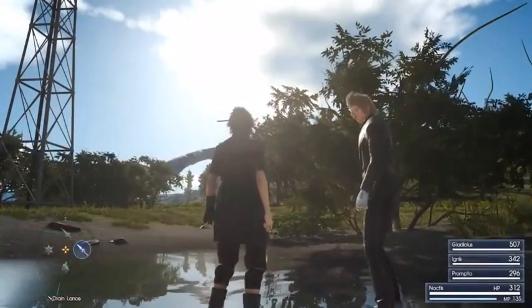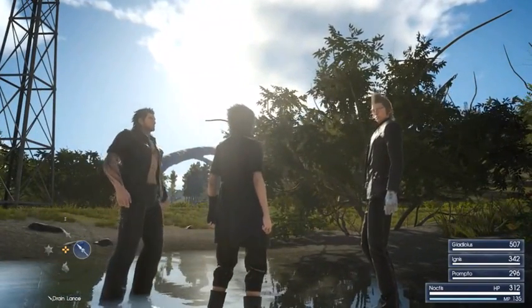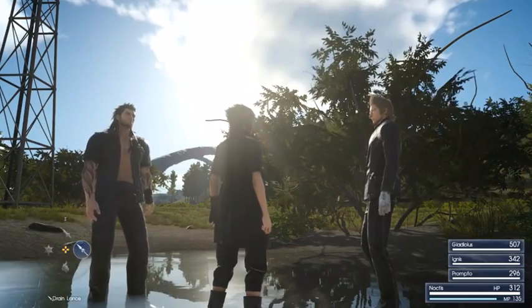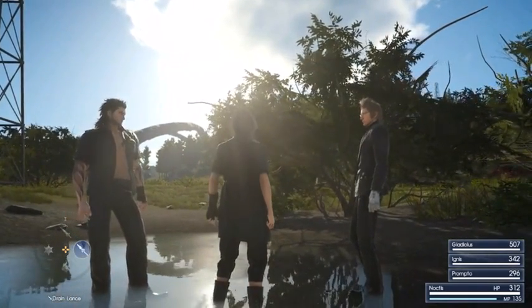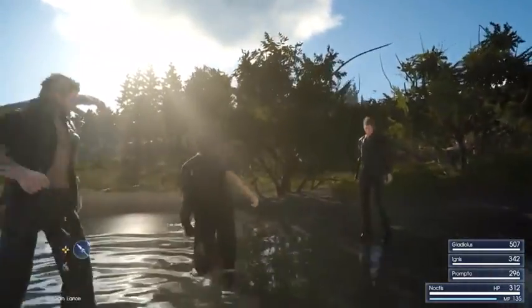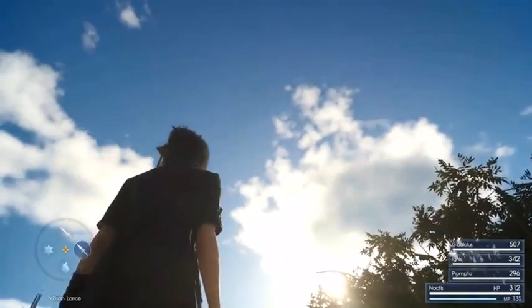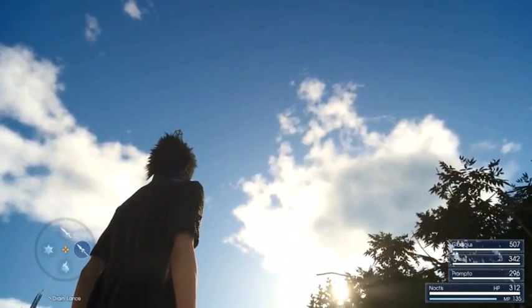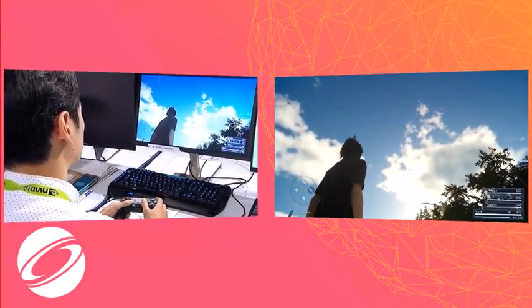This is a dynamic day-night cycle with dynamic weather as well. Realistic lighting is rendered from a real sun. Wind blows through the trees and stepping into the water causes it to ripple. Look at the clouds — no two clouds alike. These clouds are generated in real time.